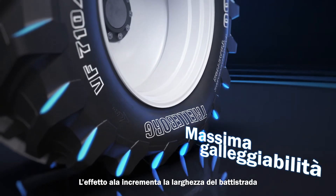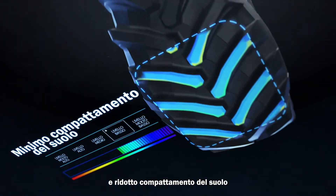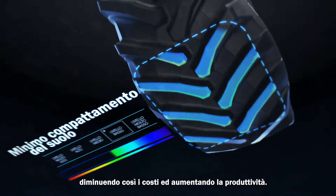The wing's effect enlarges the tread width with consequent better flotation and reduced soil compaction, boosting cost efficiency and productivity.